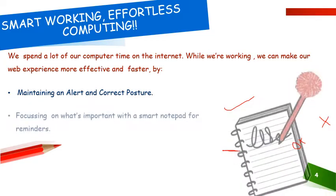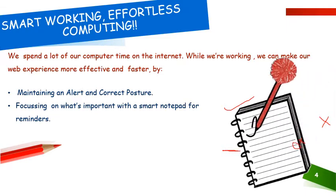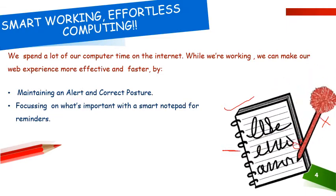He will probably be having wrist pain or elbow pain. Have space in front of your keyboard and press the keys lightly so that it puts less pressure on your fingers.